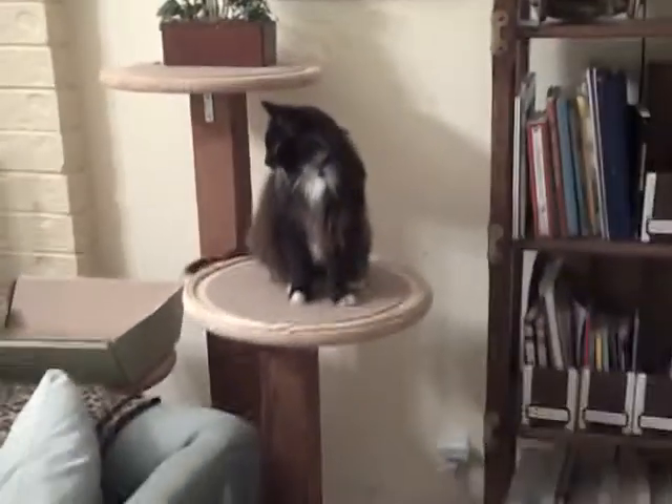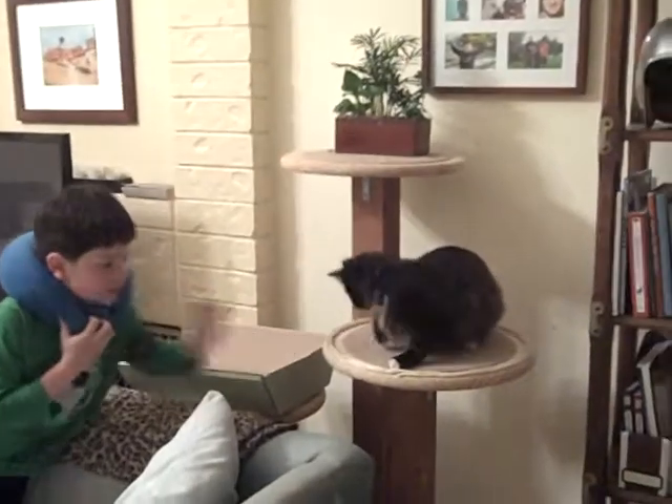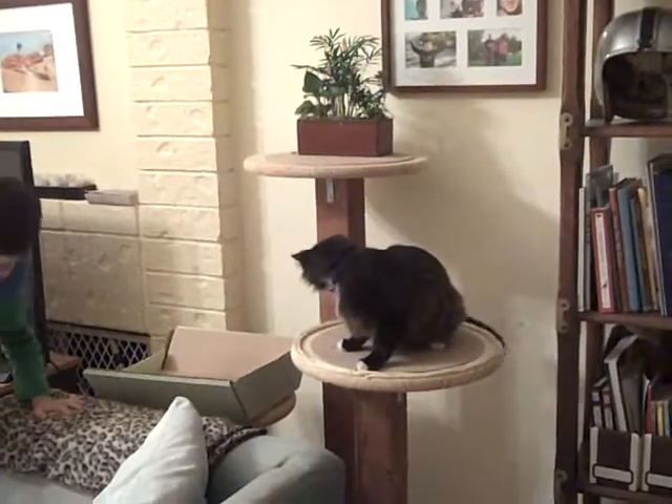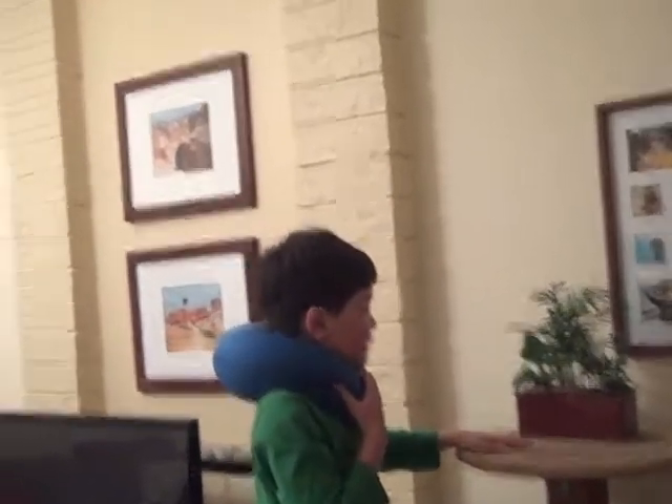So here's his one-story bed. Here's his two-story sitting place. And here's his three-story sitting place while eating.